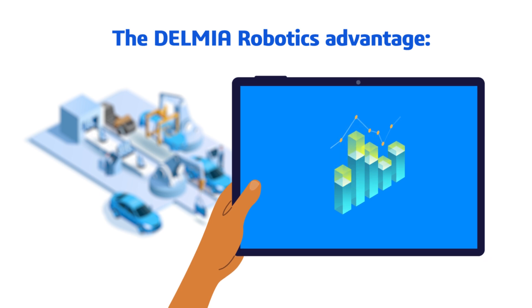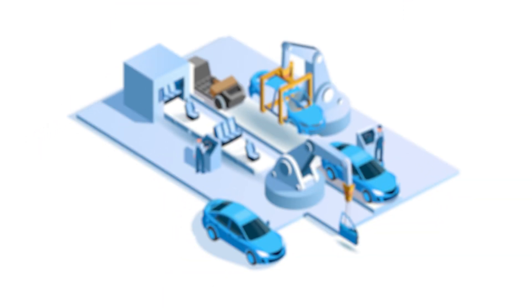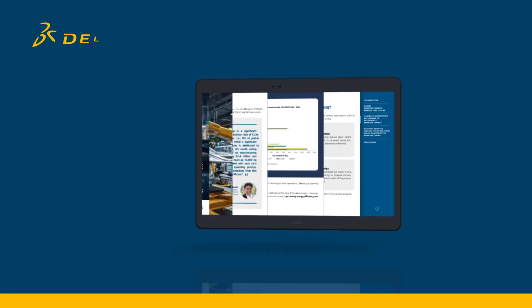Manufacturers gain a comprehensive view of energy distribution in production. Are you ready to gain a competitive advantage in sustainable automotive manufacturing? Read our eBook to get started.